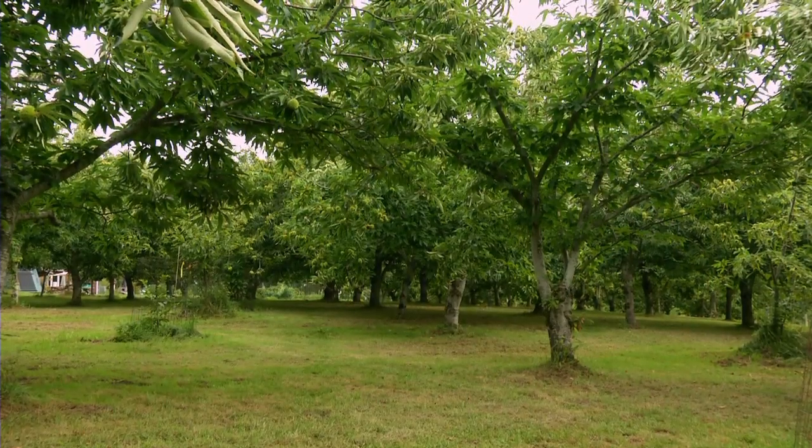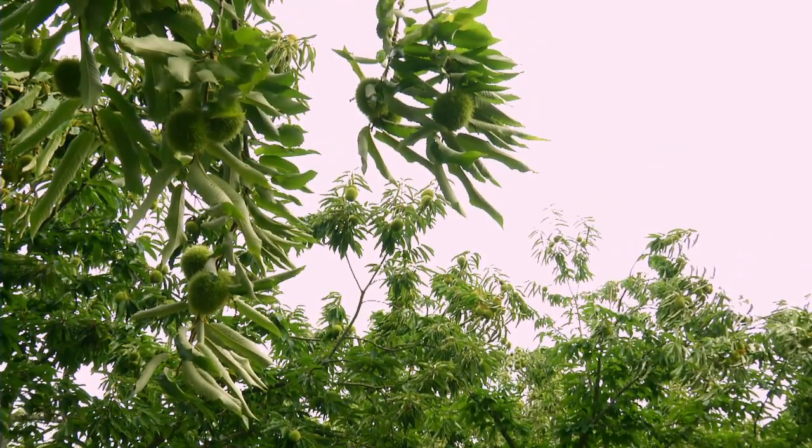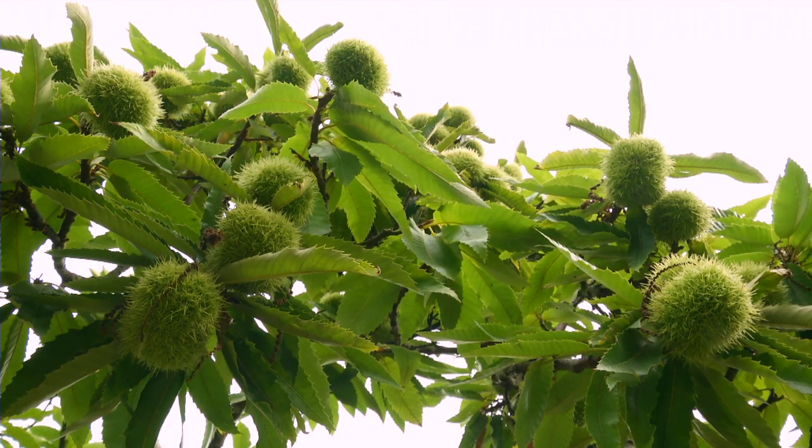Soil erosion is nil. Basically, I've grown a crop that you can just about grow completely dry land. That's one of the reasons why I chose chestnuts for this site.